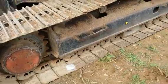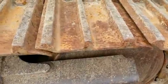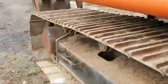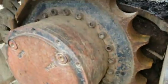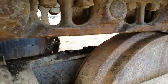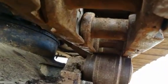Here we have the right side undercarriage. The pads are in pretty decent condition as you can see here — probably about 60 to 70% life left. Sprocket on the right side and the final drive. The chain here and the top roller. The front idler, the track adjuster, and the pins and bushings.